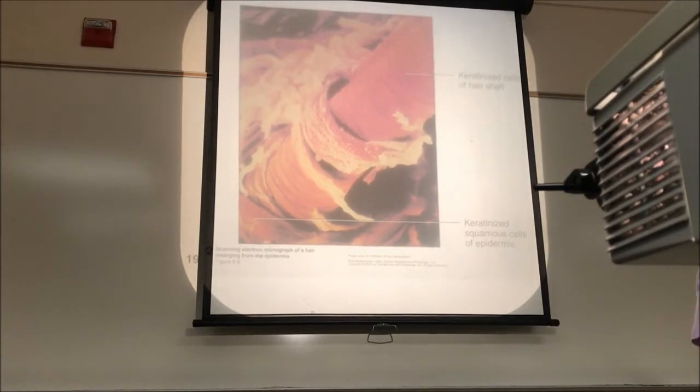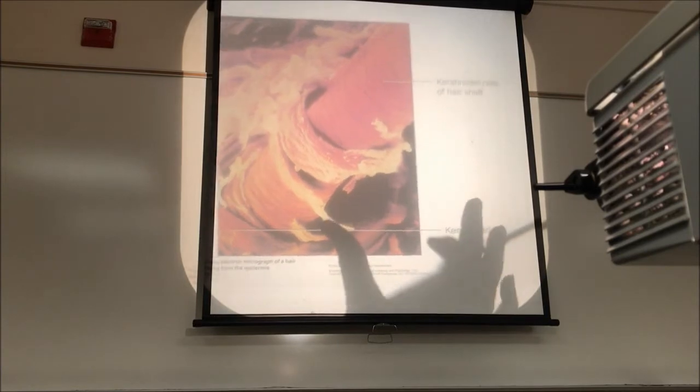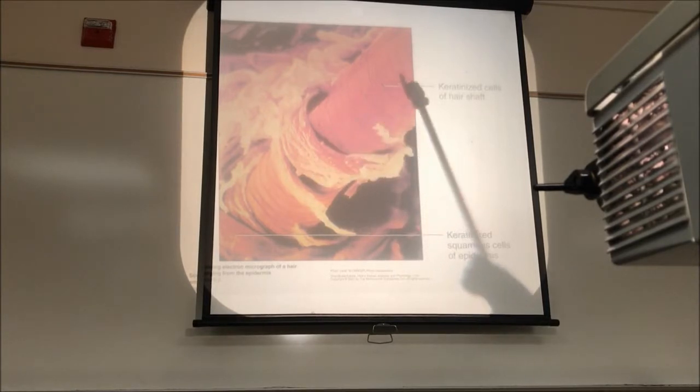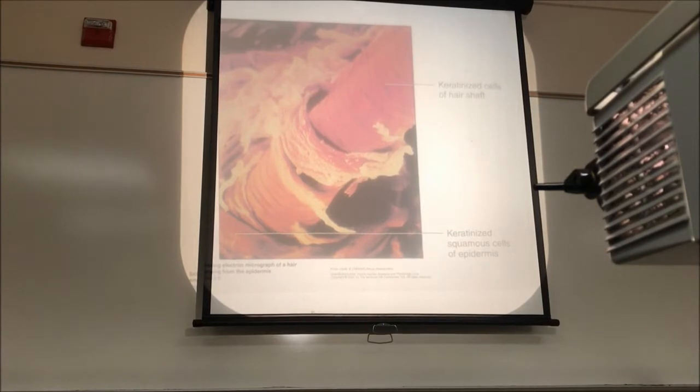This is a super high magnification electron micrograph of a hair shaft just as it's emerging above the epidermis. It really shows you those flattened scale-like overlapping keratinized cells that form the bulk of the shaft — you can really see how those have been layered and plastered up against each other, very tough and very firmly attached to each other.